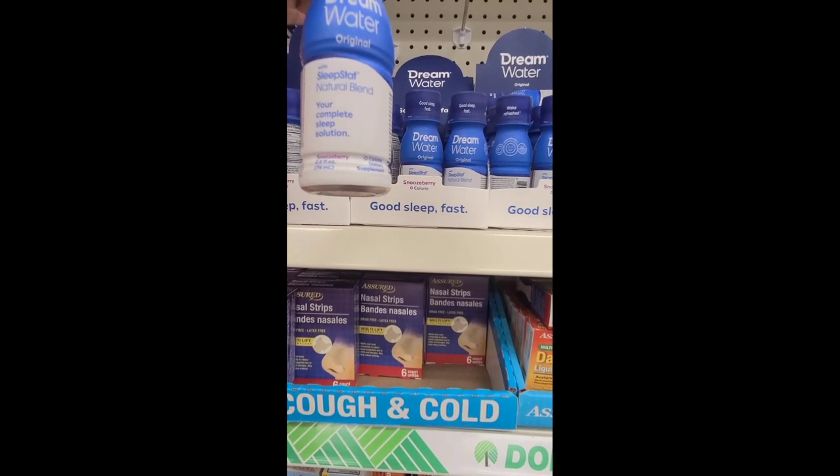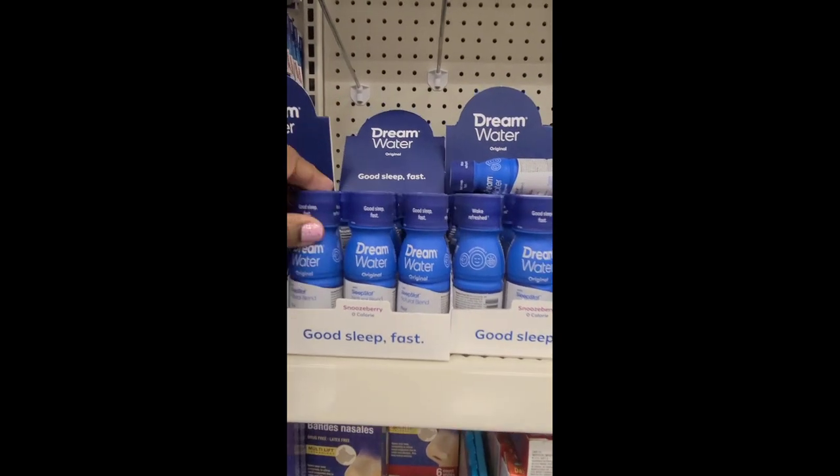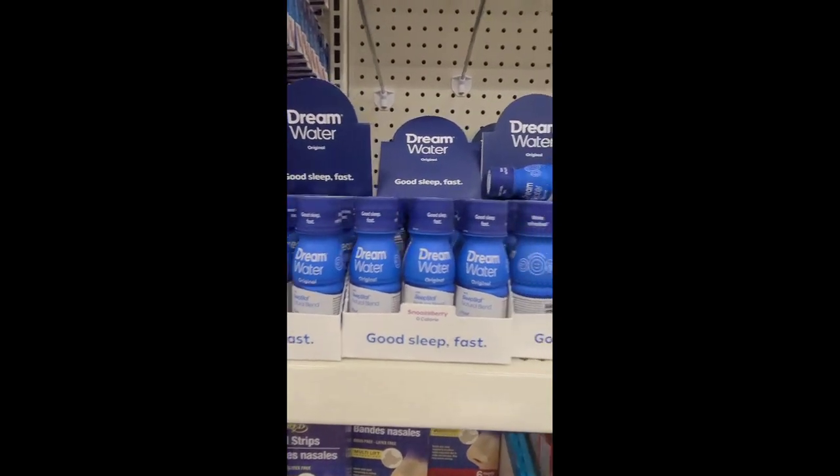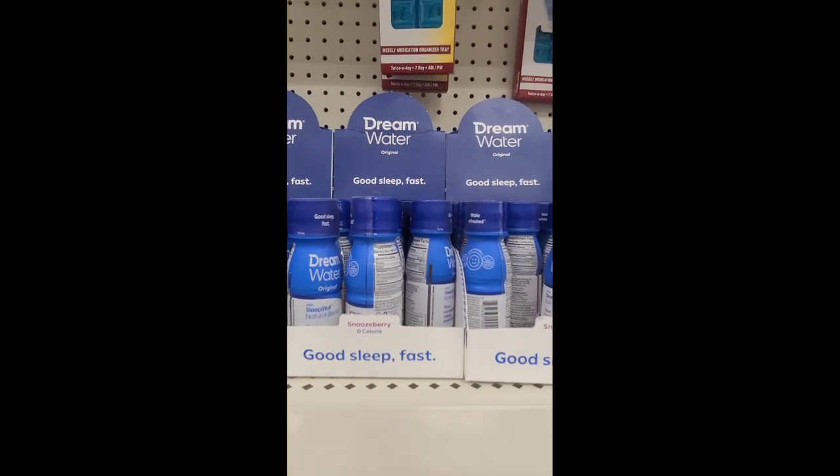I found these Dream Water Original with Sleep Start Natural Burn, your complete sleep solution, and it is Snoozeberry. Wow, I've never seen this before — this is new, new to the Dollar Tree. New to me, I've never seen it before.